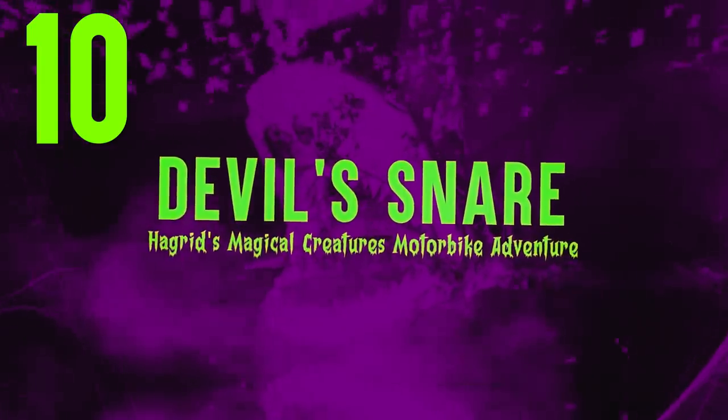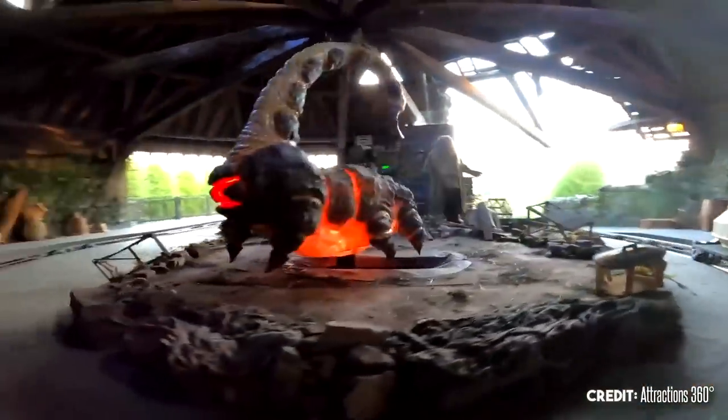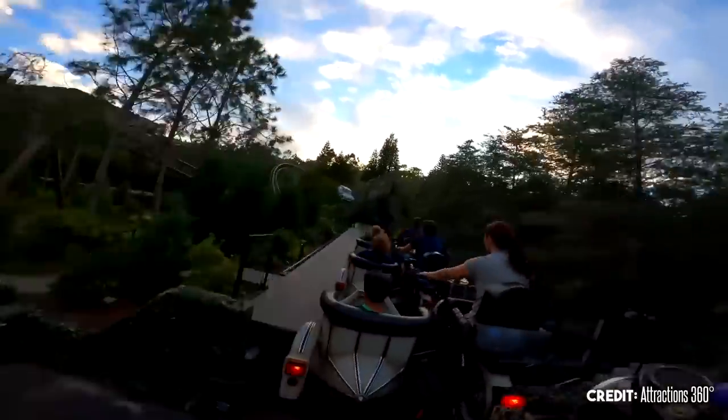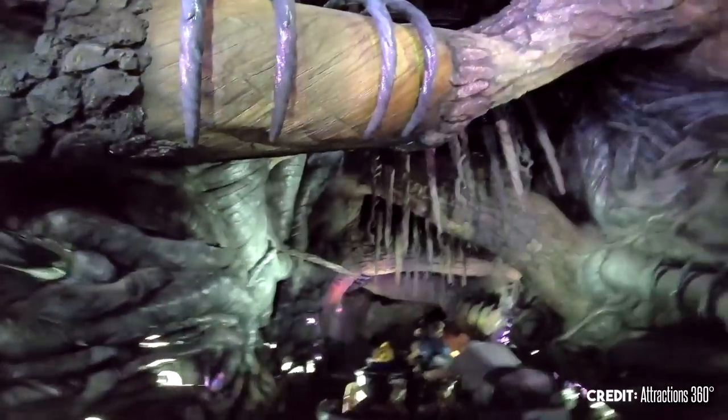Devil's Snare — Hagrid's Magical Creatures Motorbike Adventure. This is one of the best attractions at Universal Studios Florida. It features many fantastic animatronics and takes guests to the Forbidden Forest, where they come face to face with many magical creatures. One of these scenes takes us into the darkest part of the Forbidden Forest, where we encounter a centaur before stepping on the tentacles of the Devil's Snare. Hagrid encourages us to say Lumos Solem to free ourselves from the tentacles, but that causes the motorbike to have a free fall of 17 feet without warning. This part of the ride is very fun, but also pretty scary.